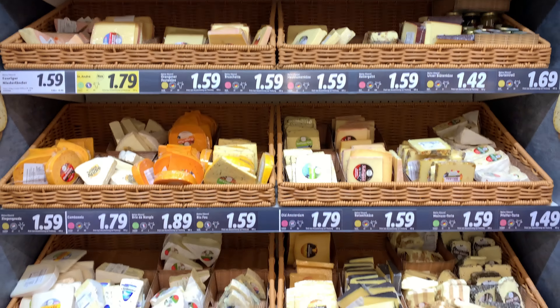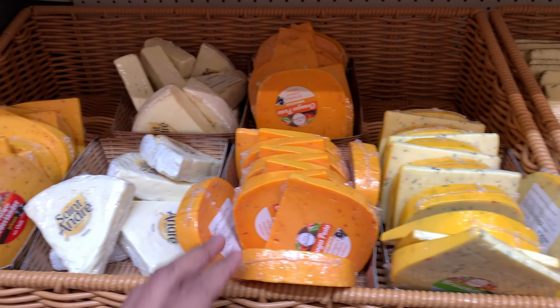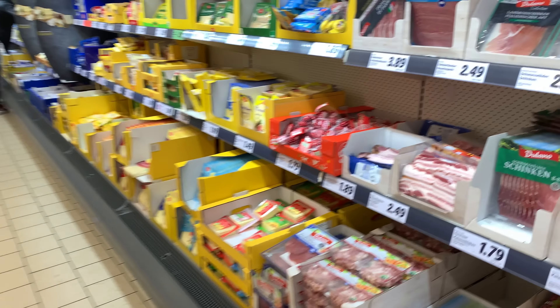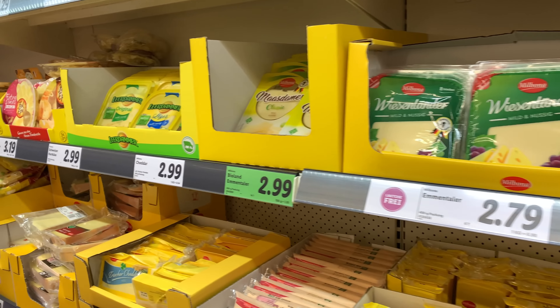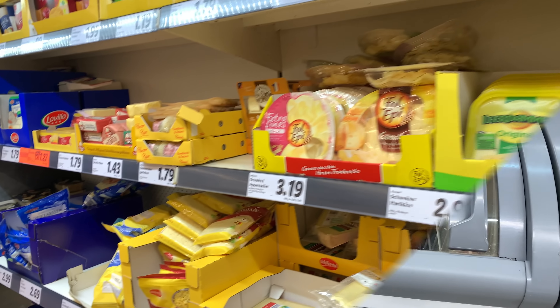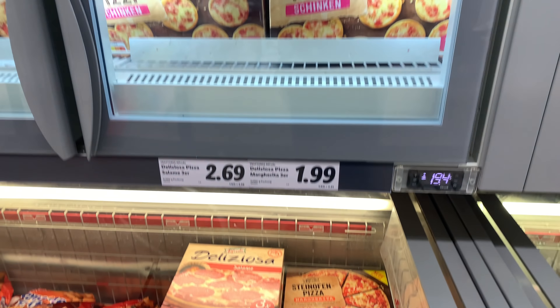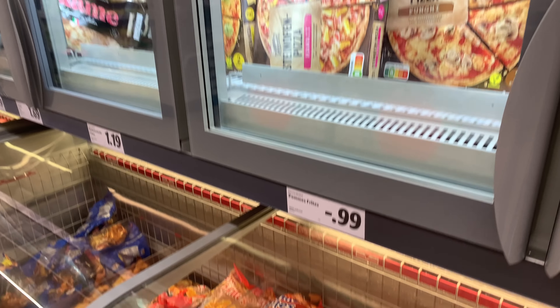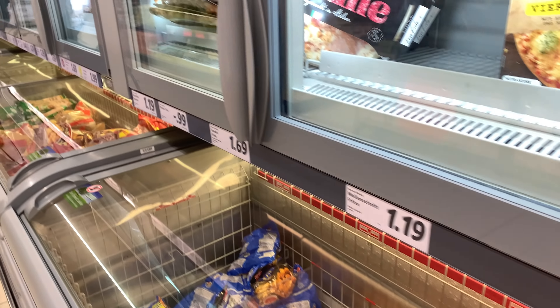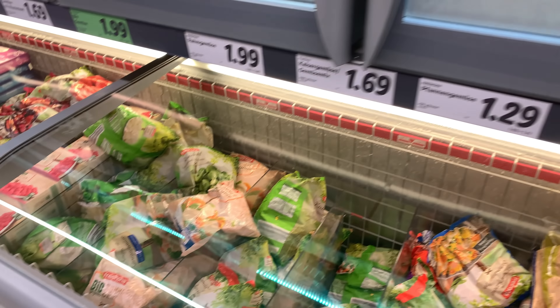This is the cheese section — there are many varieties of cheese. Europeans use a lot of cheese in their food. Here we use processed cheese, available in sliced and grated varieties. Next is the pizza section — there are many varieties ready to eat, you just have to bake and consume. There are also french fries available here.